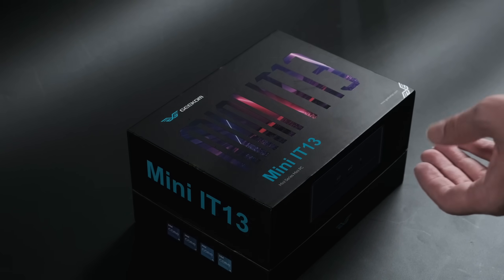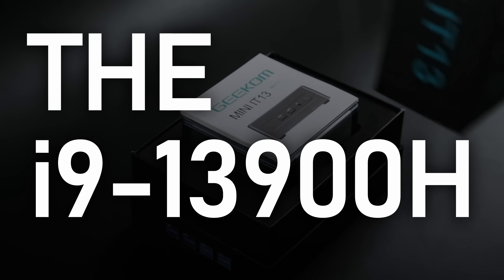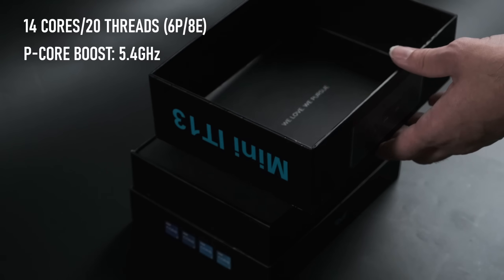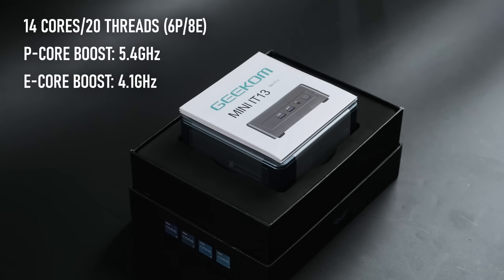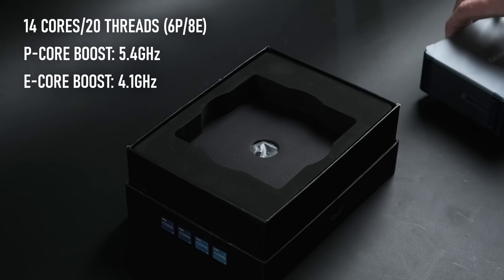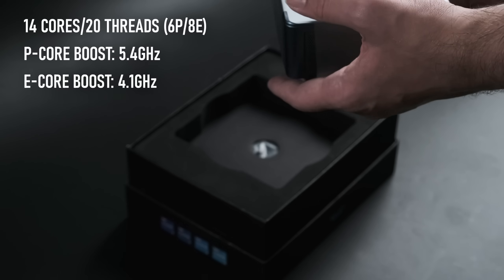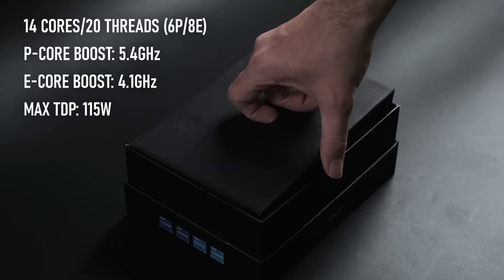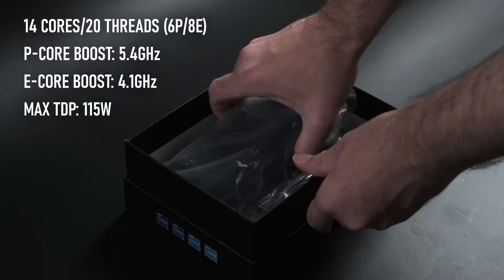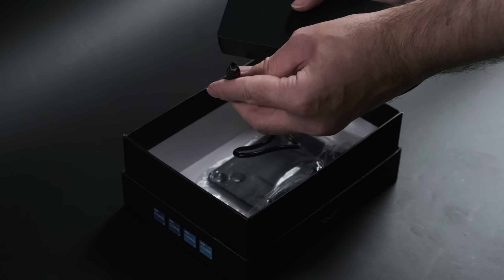The i9-13900H is naturally a mobile chip. It has 14 cores and 20 threads in total, breaking down into 6 performance and 8 efficient cores. According to Intel's own specs, it tops out at 5.4GHz on the big cores and 4.1GHz on the little ones, with a TDP of 115W. Geekom's implementation here is a little more conservative, limiting that TDP to just 80W.